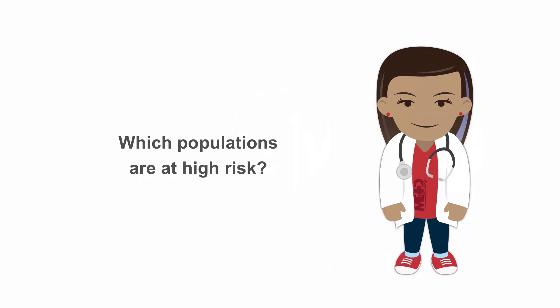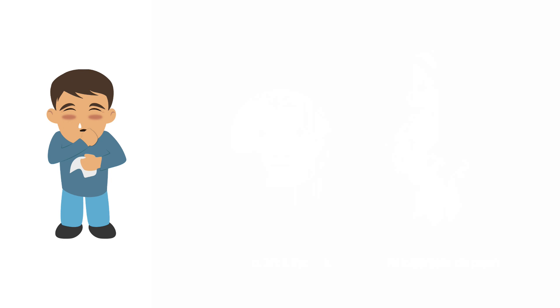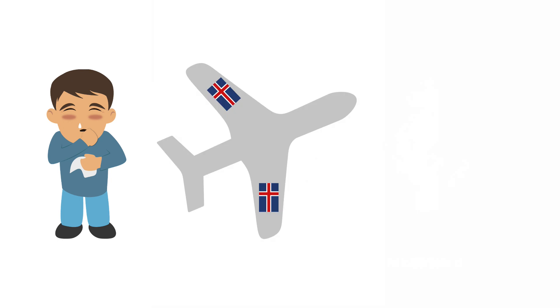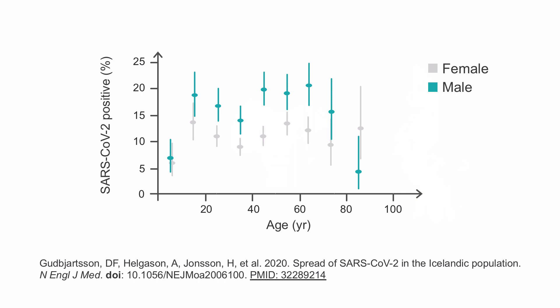As the virus continues to spread to a range of populations with different demographics and characteristics, we now have a better idea of who is at risk of getting infected with COVID-19 and developing severe or critical disease. Researchers in Iceland studied the likelihood of testing positive for COVID-19 in a high-risk population — people who were symptomatic but did not require hospitalization, had recently traveled to a high-risk area, or were in contact with a person who tested positive. Within this high-risk group, men were more likely to test positive than women, and children had lower rates of testing positive.